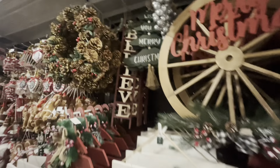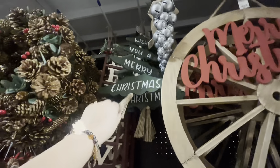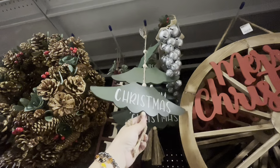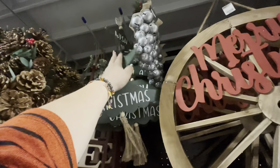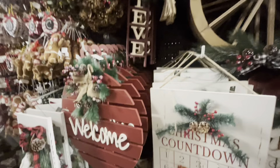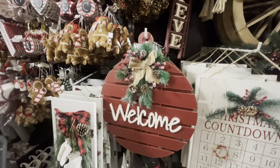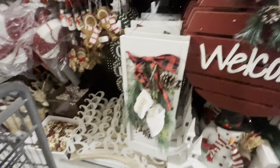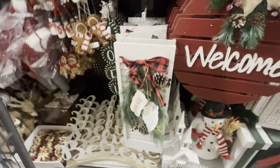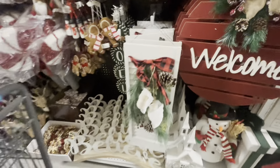The reindeer is $8 — he's cute, oh my gosh, he's about to fall, do you see how they put him there? And then look, they have the Santa sack which is also like a door stopper — it has greenery on top for $10.